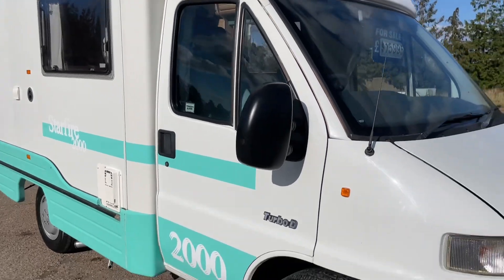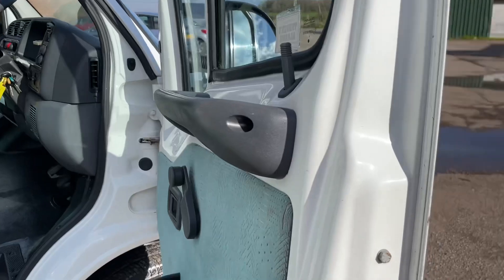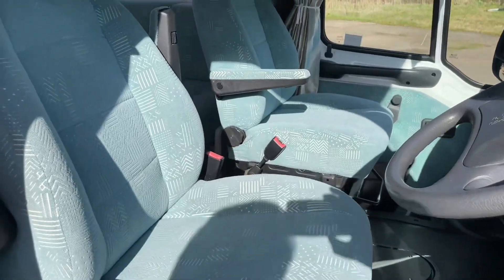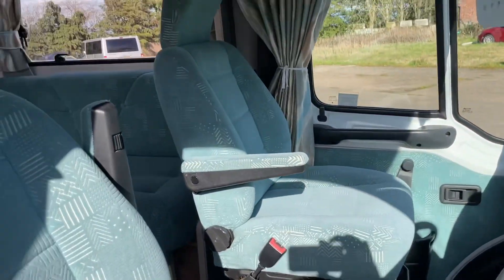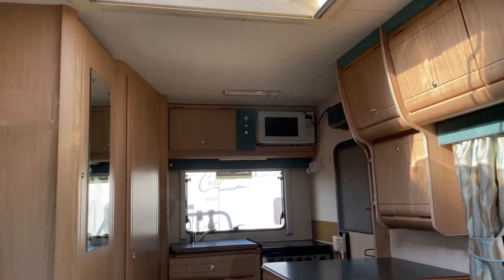Got a TV area on this as well. Let's have a look in the front — excellent upholstery, really nice. Armrest there. You've even got an original JVC CD player. A bit of a look in the back — large Kiki star roof there.